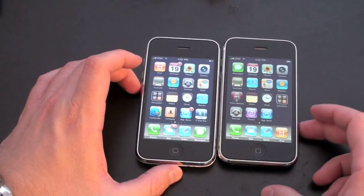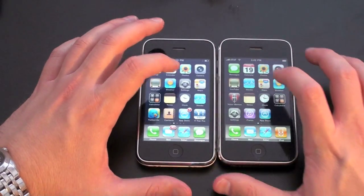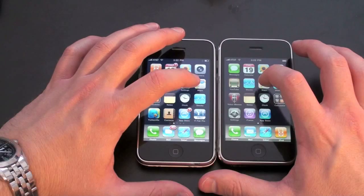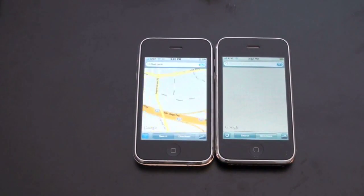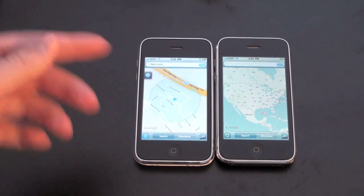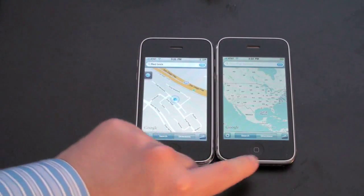Next let's load Google Maps, something I use quite a bit, and let's see which one is quicker. This really seems to be a trend — the 3GS is living up to the S in its name, and that loaded much faster. And there goes the 3G. I'm going to close both of those.